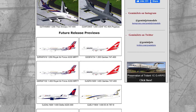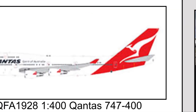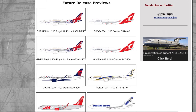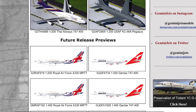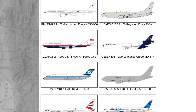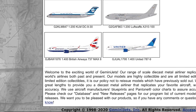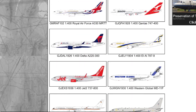Future release previews — Qantas 747-400. As you know I'm from Australia, and they've just retired them. I've been on two Qantas 747-400s, so if it's one of the same registrations I will be buying that — very nice. Also a United 787-9 — I don't know if that was there before — it might have been.